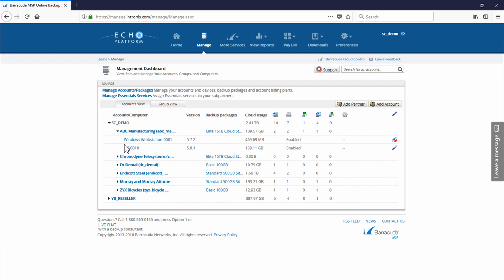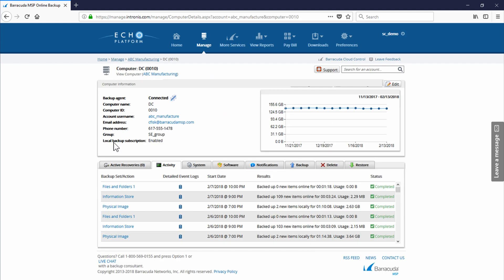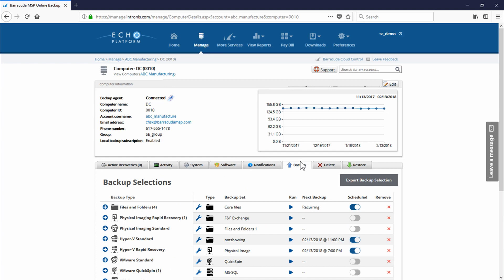Let's jump into an active installation and take a look at some of the options available. One of the coolest features of the Echo Platform portal is that we provide partners the ability to adjust backup sets on the fly through the portal. From the backup tab, we see all the backup sets already created and have the ability to add, modify, delete, start, stop, disable schedules, and even export out a copy of the backup set configurations.